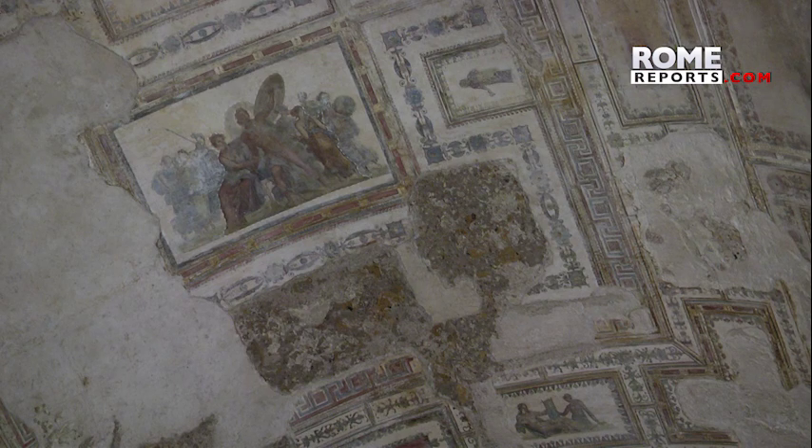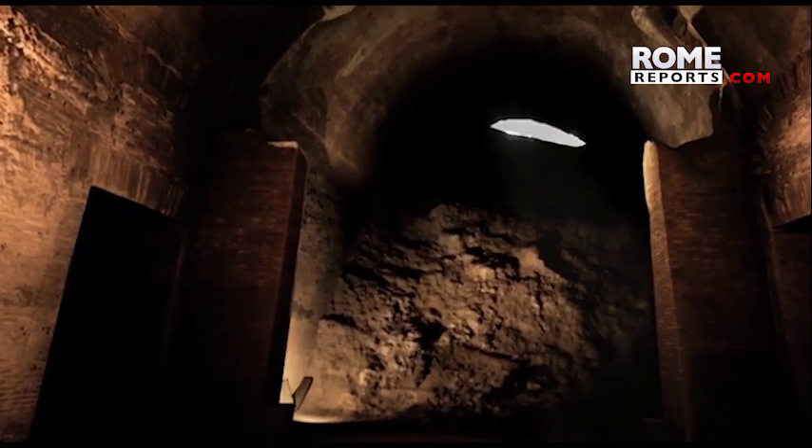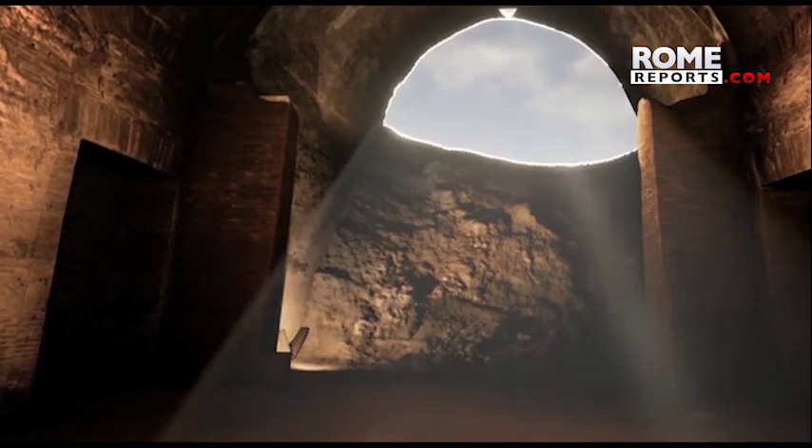They looked like grottos but they were something else entirely — openings on the roof of a huge building. But not just any building: it was Nero's villa, known as his golden house, or Domus Aurea in Latin.